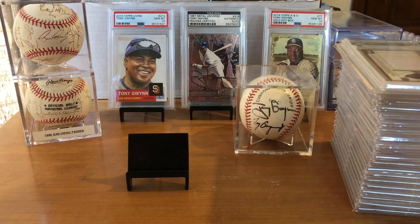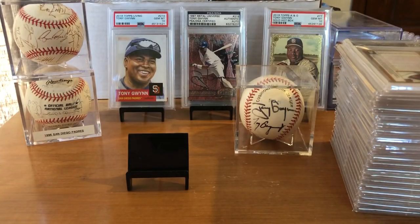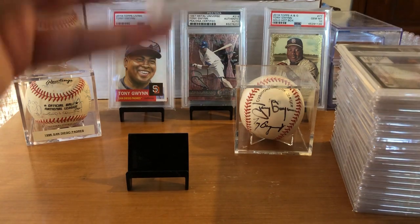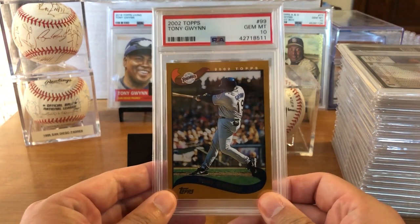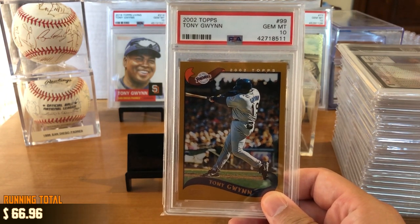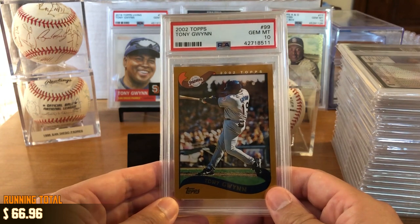A fun project I thought it would be to work on recently would be to collect every single Topps flagship card throughout Tony Gwynn's career. Over here on the right, we've got a stack of cards from 1983 all the way through 2002. So without further ado, we'll go ahead and get started. This is Topps flagship 2002, card number 99, Gem Mint 10. Down here in the bottom left corner, I'll keep a running total of how much all these cards cost. I bought them all graded except for one — I'll tell you more about that later.